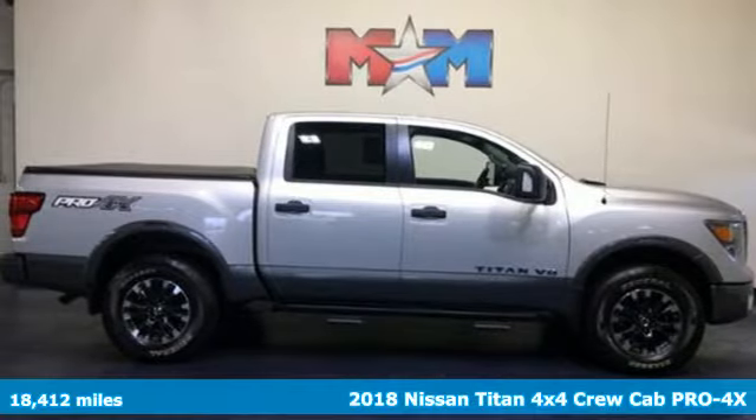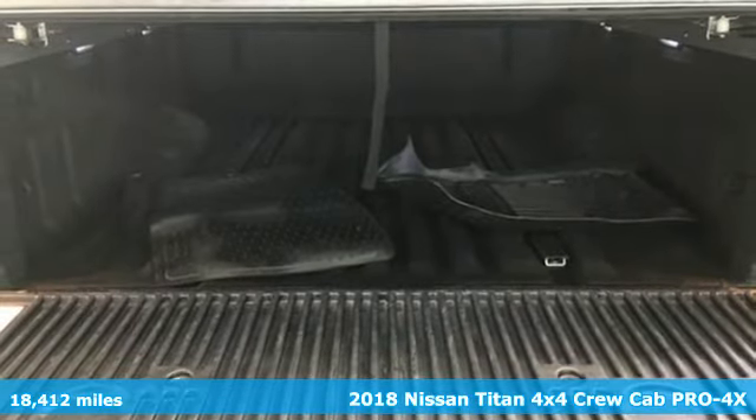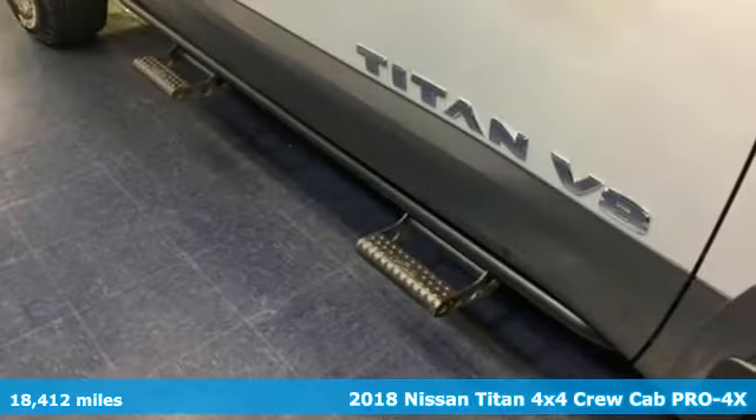Here's a 2018 Nissan Titan. For industry. For the worksite. For every duty. For every day. This is the Titan.